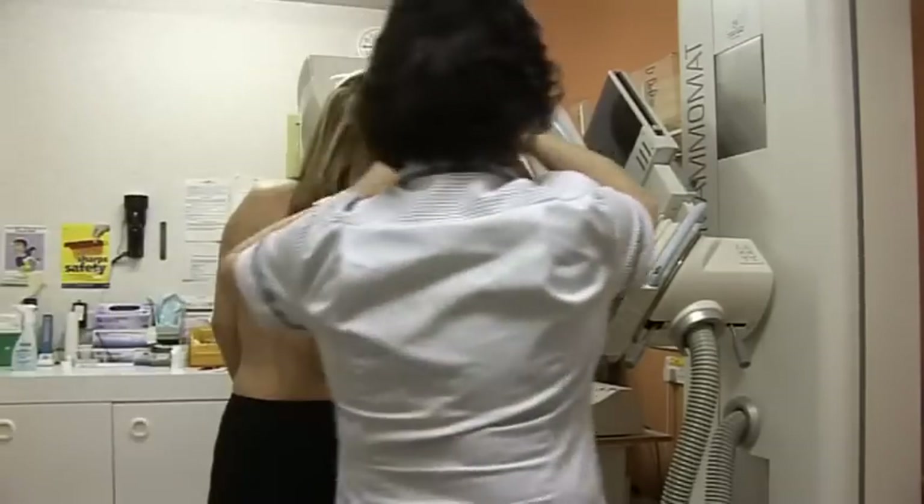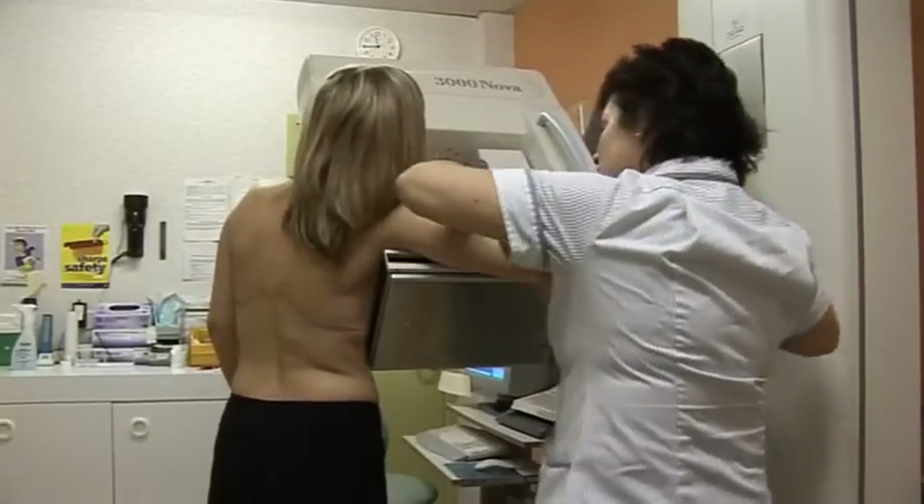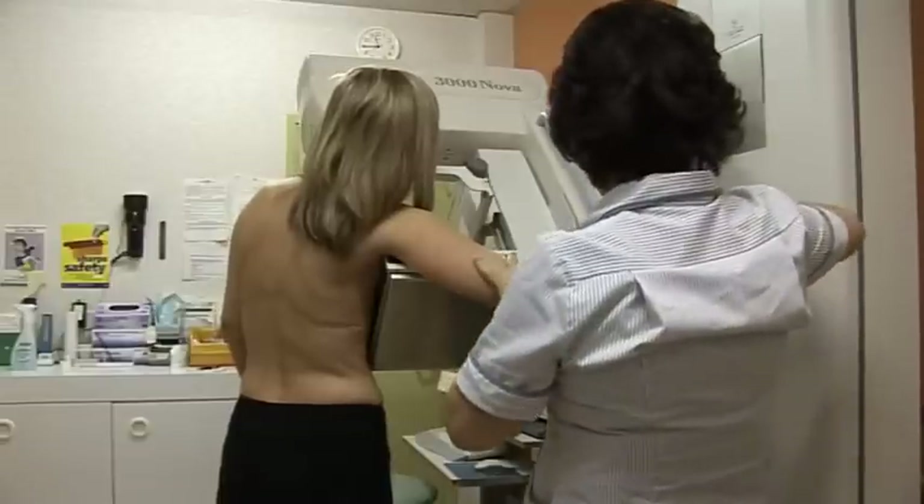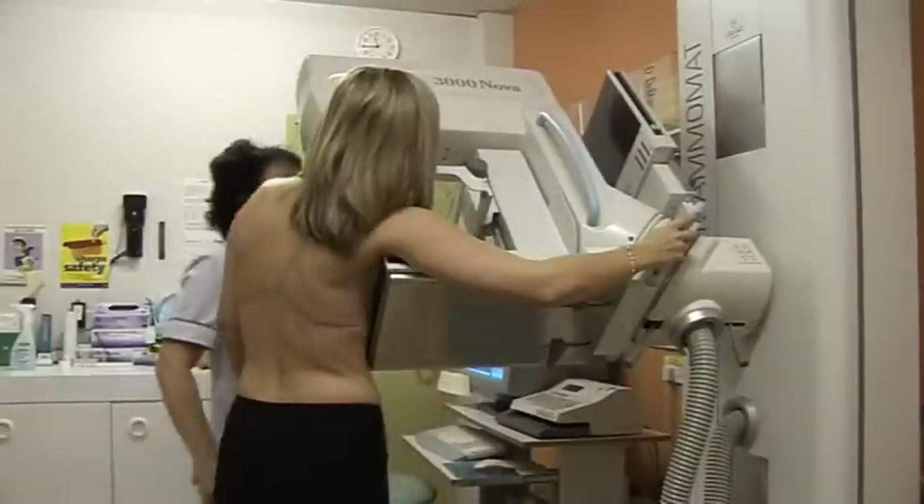It can be uncomfortable, it can be very uncomfortable, especially if the lady has tender breasts in the first place. It's best if the lady can relax — that helps enormously — and usually the ladies that have been before know what to expect.